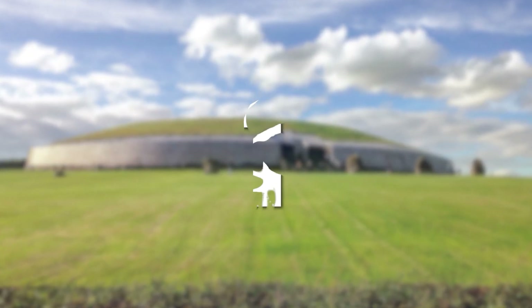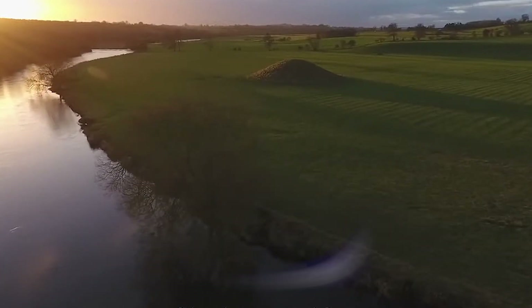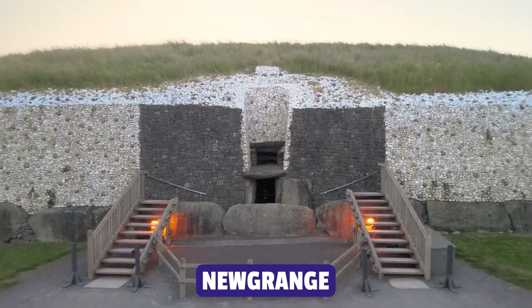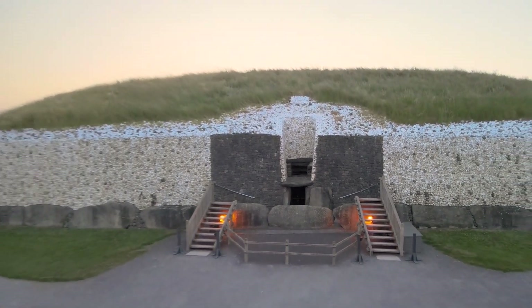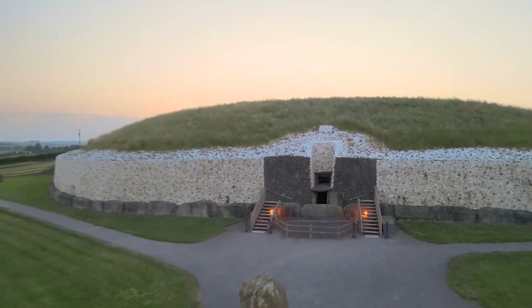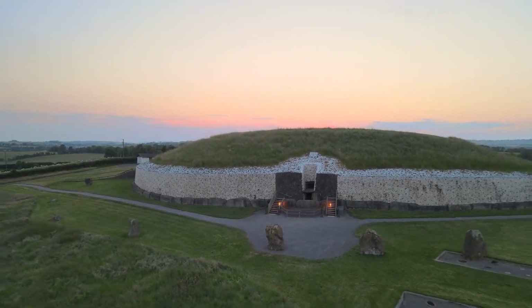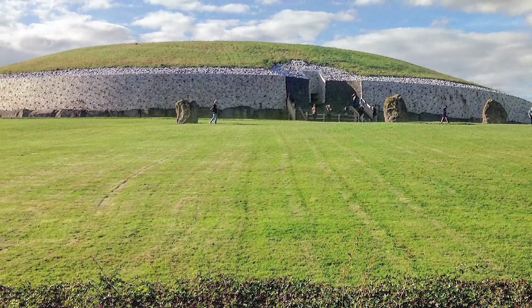In the greenery of County Meath, Ireland, lies Newgrange, a Neolithic tomb older than Stonehenge and the Egyptian pyramids, built around 3200 BC. It is part of the Brú na Bóinne complex, a World Heritage Site which also includes the tombs of Knowth and Dowth.